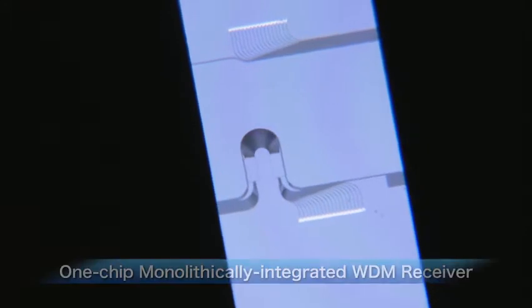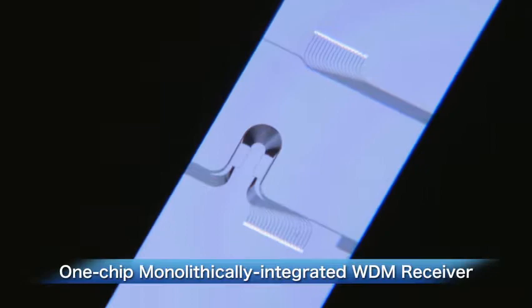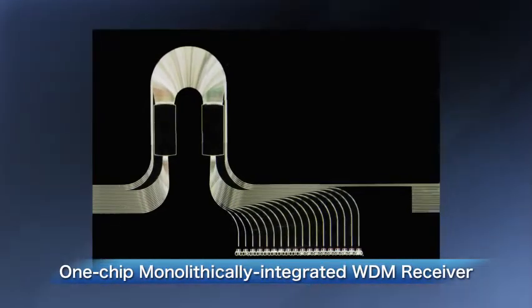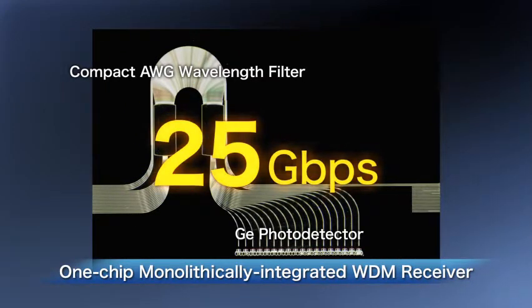A one-chip monolithically integrated WDM receiver was completed in this way. This chip, which is about 10mm square in size, contains a 16-channel compact AWG wavelength filter and a germanium photodetector for each channel. It achieves a maximum receiving speed of 25 gigabits per second per channel.